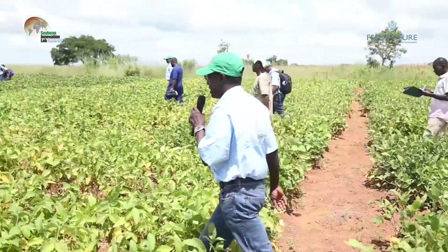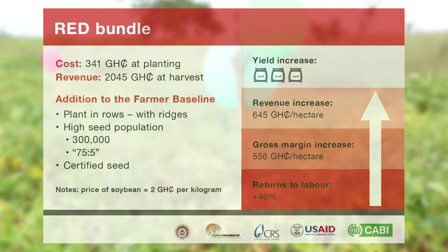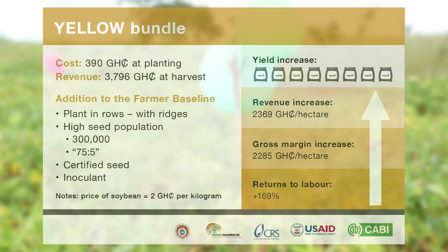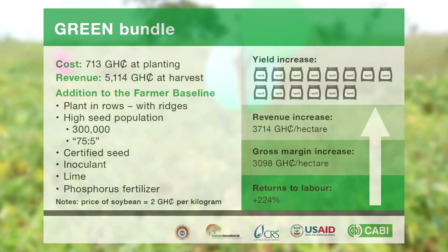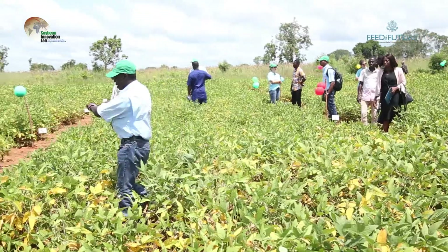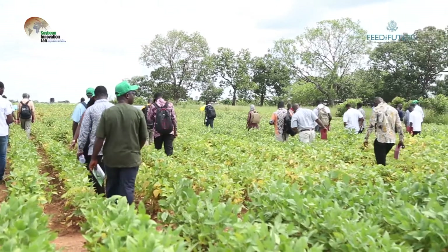Dr. George Awuni led the second group through the Soybean Innovation Lab's Smart Farm, demonstrating how soybean responds to the application of various agricultural input bundles. In the red bundle, only certified seeds were used. In the yellow bundle, certified seeds and inoculum were used. In the green bundle, certified seeds, inoculum, phosphorus fertilizer, and lime were used. In all four demonstrations, best management practices were employed including early planting, planting in rows, increasing plant population, and timely weeding. Participants were able to see first-hand the yield potential of soybean when adopting a stepwise bundle approach.